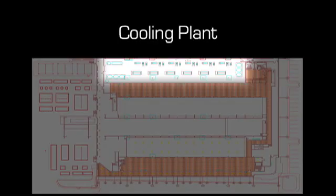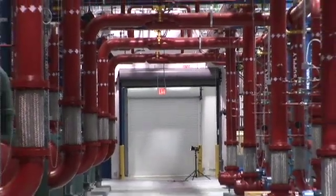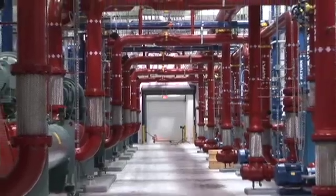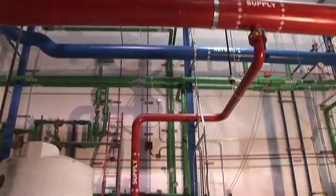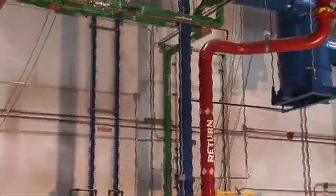We now step into the cooling plant. As we pull back, we get an overall view of the web of piping required to connect all the equipment together. As the water returns from the cooling towers, a portion of it is taken off and directed through a side stream filtration system before being returned to the loop.